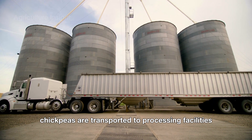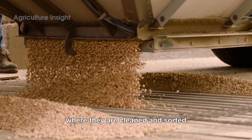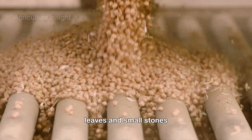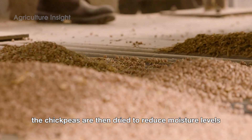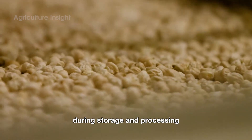After harvest, chickpeas are transported to processing facilities where they are cleaned and sorted. Modern machinery removes impurities like branches, leaves, and small stones. The chickpeas are then dried to reduce moisture levels, ensuring the quality of the beans during storage and processing.